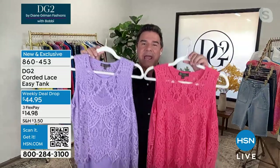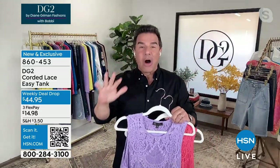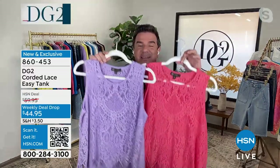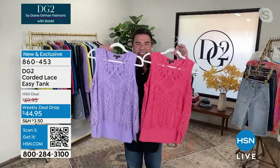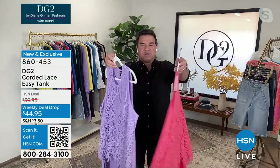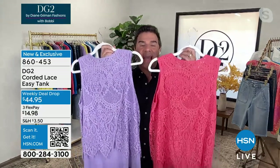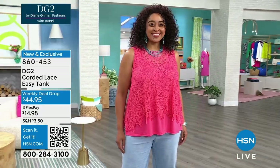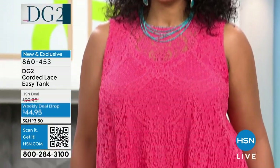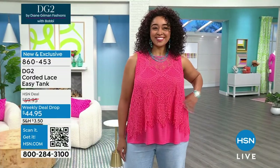We are so excited about our weekly deal drop. For those of you seeing it for the very first time, it is based on our easy top, which is our best-selling top of all time. The easy collection — we've sold over 3 million of them. This body is a new kind of refresh on the easy tank because this incredible, exquisite lace goes all the way around the garment. Normally our easy tops are just in the front, but this has a beautiful envelope fold in the back. There's Kenya in that stunning melon color. Maybe I'll zip it and let you do the colors and I'll tell you all about this lace.